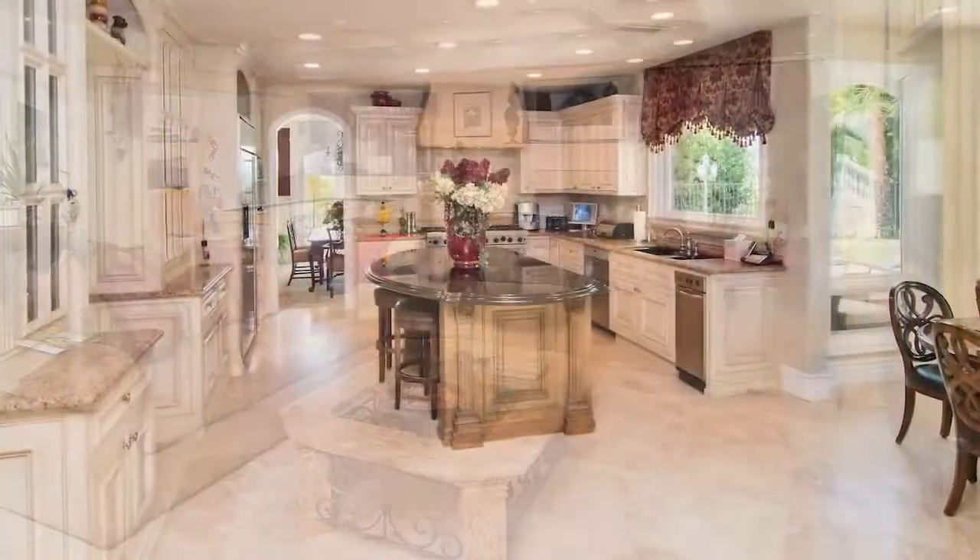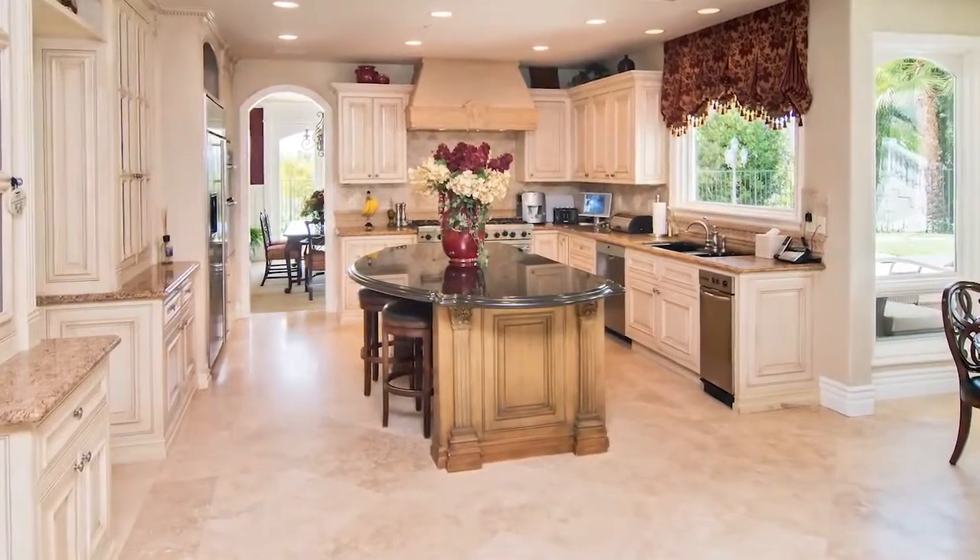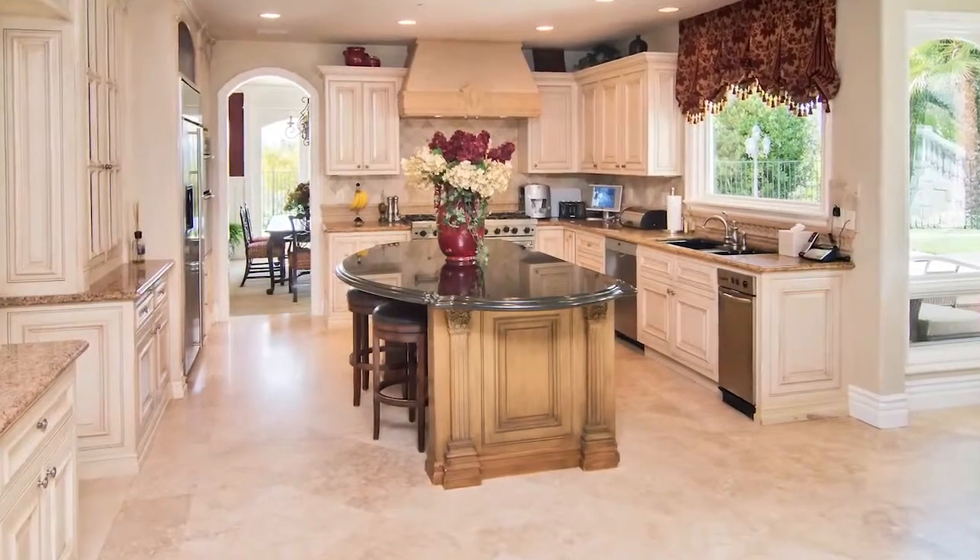Steps away, the Clive Christian designed kitchen has all the amenities you expect in a home of this caliber. Let your culinary imagination go wild!